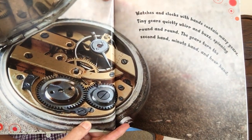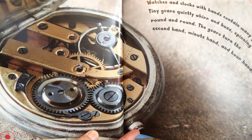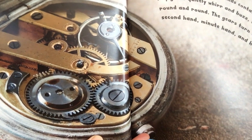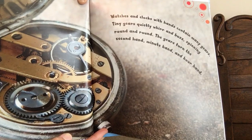Watches and clocks with hands contain many gears. Tiny gears quietly whirr and buzz, spinning round and round. The gears turn the second hand, minute hand, and hour hand.